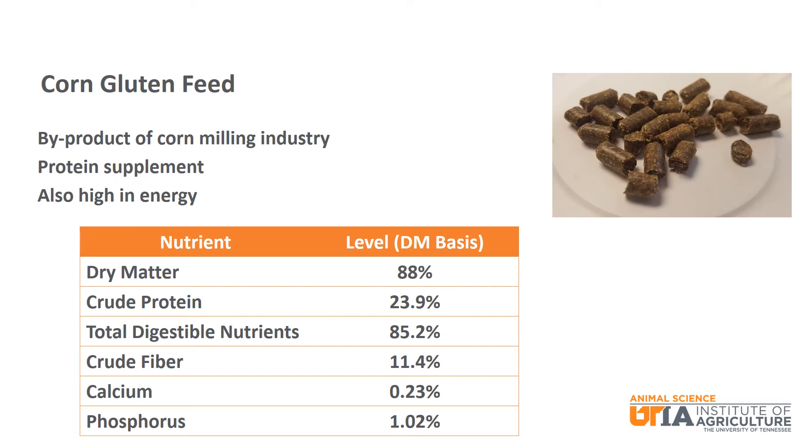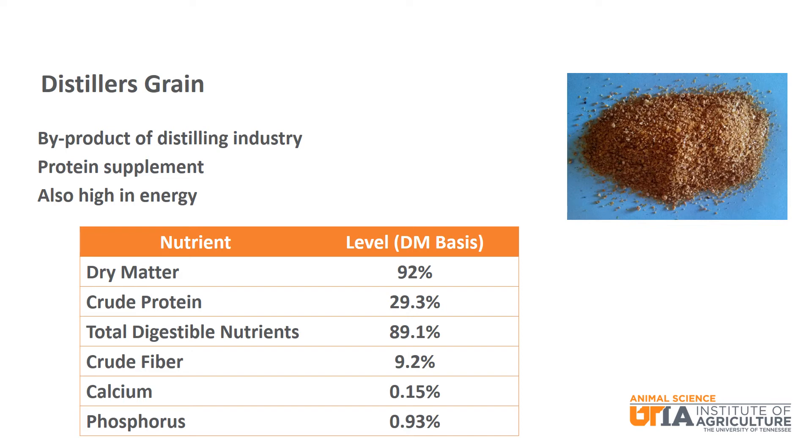Next is corn gluten feed. Corn gluten feed is a byproduct of the corn milling industry. It is considered a protein supplement with almost 24% crude protein and is also high in energy with 85.2% TDN. Distillers grain is a byproduct of the distilling industry that is also considered a protein supplement with 29.3% crude protein while also being high in energy with 89.1% TDN.